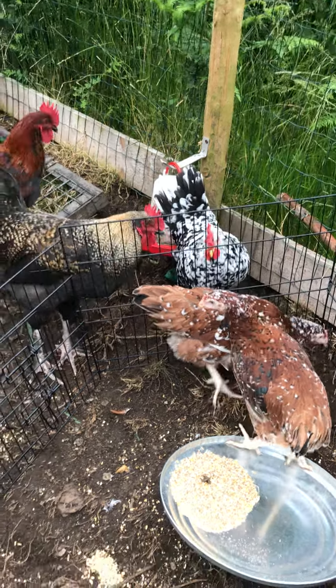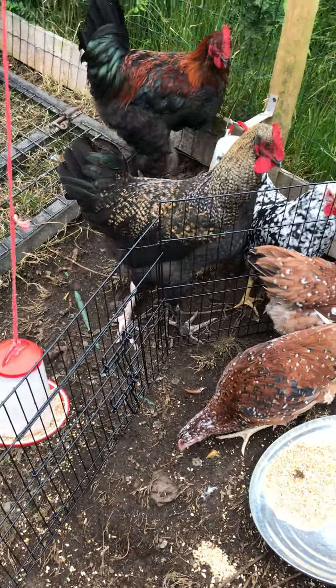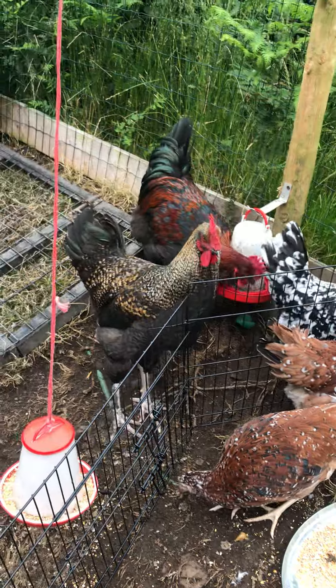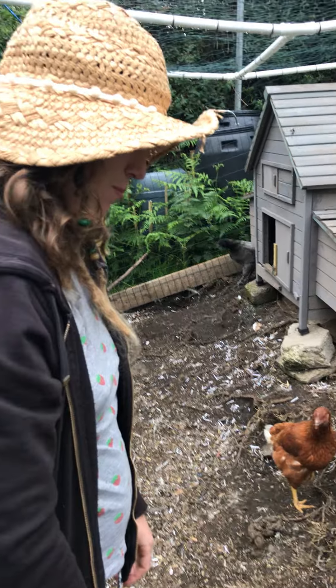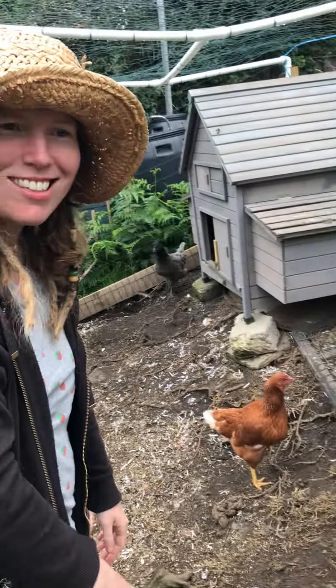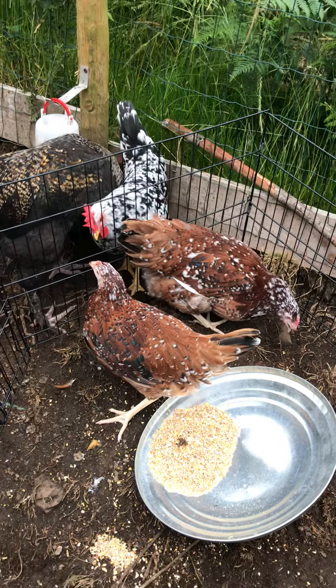We're introducing them across a fence so there's less trouble, because they can be a little bit like schoolgirls on their first day trying to gang up on the lesser ones. But what do you think of your new prezzy? Oh, they look like little pheasants, don't they — they're really attractive, very pretty!